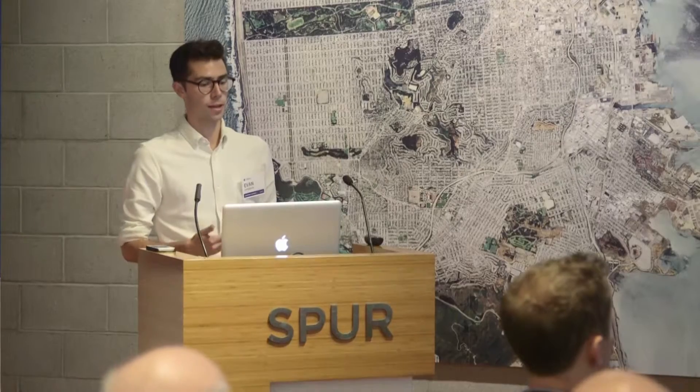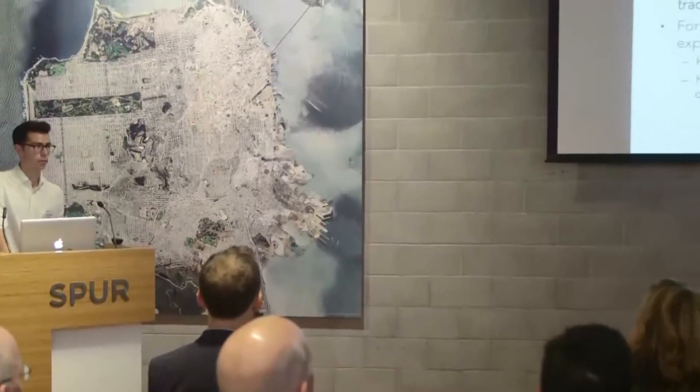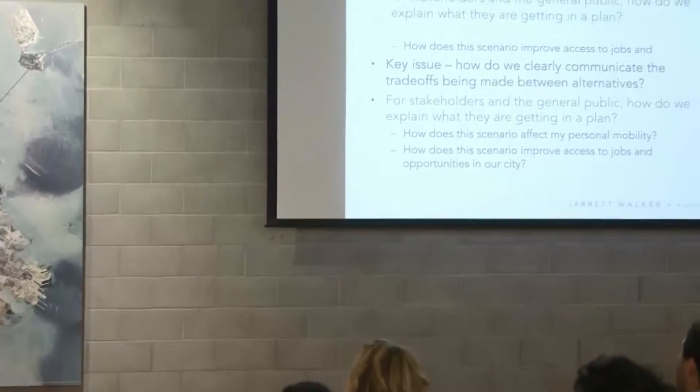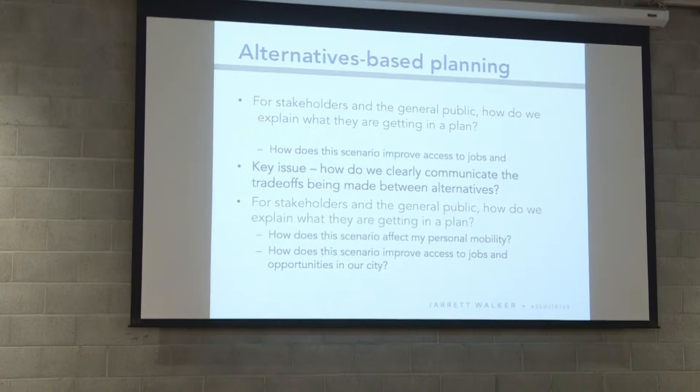You'll hear a little bit more from Christoph later about one in particular that we did in Houston. In general, our role is to help transit agencies rethink the way that they've designed their network and to provide support and suggestion about ways they could be doing things differently. And so one of the key issues that we run into in this work is actually communicating what we're doing.